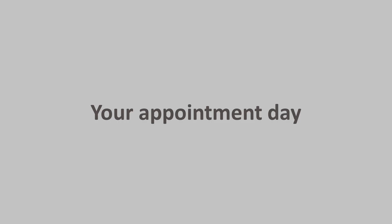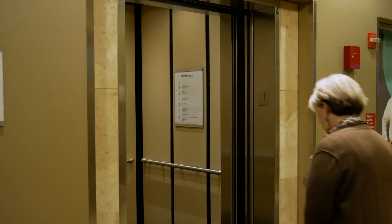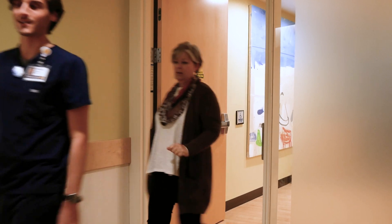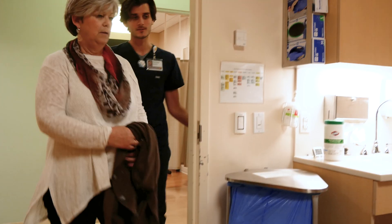On the day of your scan, you should arrive at the clinic 15 minutes before your appointment time. Take the elevator to the second floor and check in at the reception desk. A nuclear medicine technologist will take you back to the medical imaging clinic, where your weight and height will be measured before you are taken to a room.